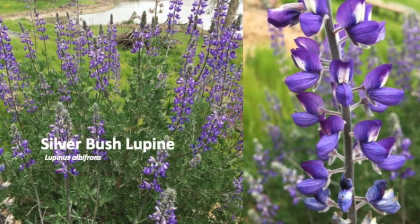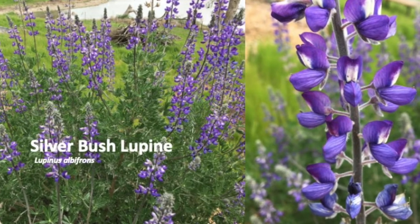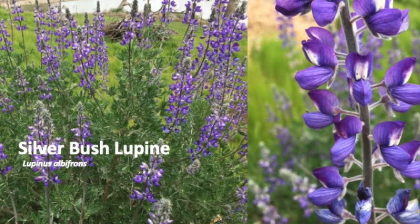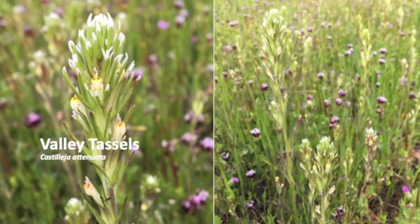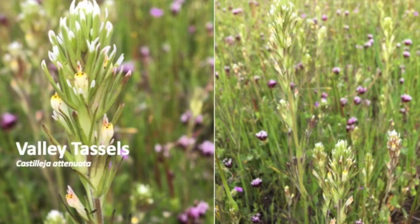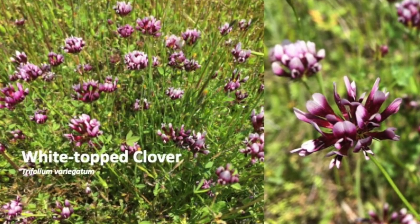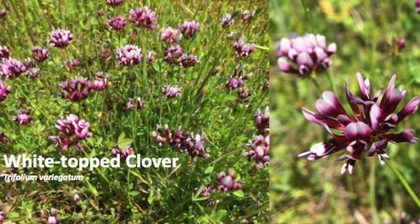The heavenly scent of bush lupin attracts butterflies and bumblebees. The upper petals, called the banner, turn hot pink after they have been pollinated. Widespread at Saikon but easily missed until we learn to see this sweet relative of owl's clover. Look for white-topped clover in wet grassy areas, and then look at it for a while and let it melt your heart.